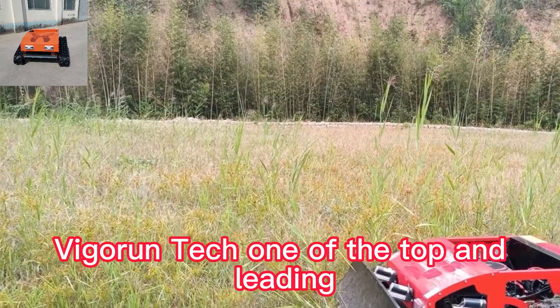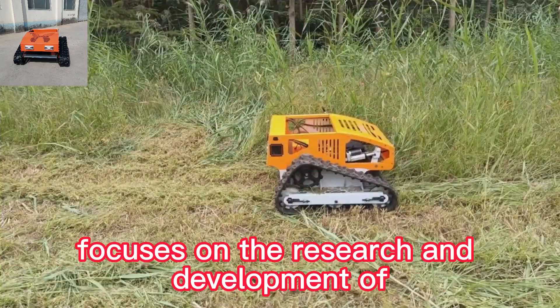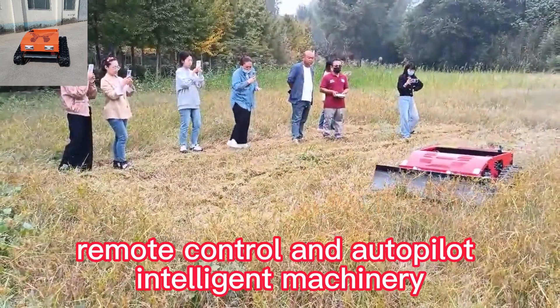Vigorin Tech, one of the top and leading remote-controlled brush mower manufacturers in China, focuses on the research and development of remote-control and autopilot intelligent machinery.